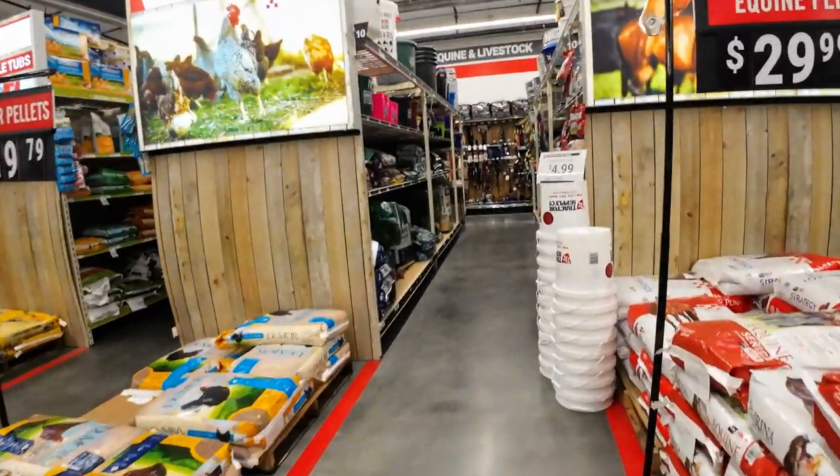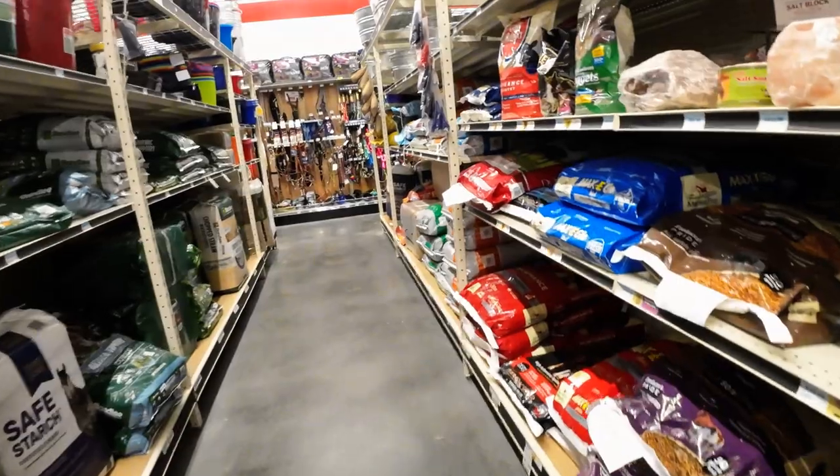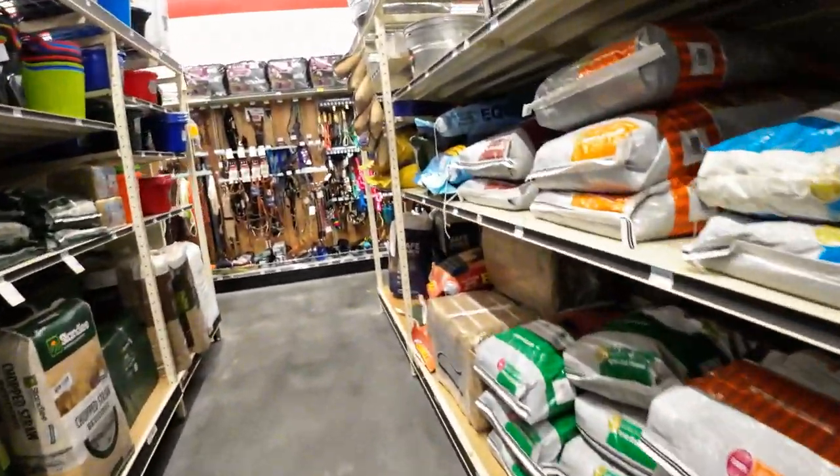They have good feed here also at Tractor Supply. I think I'm down the wrong aisle.